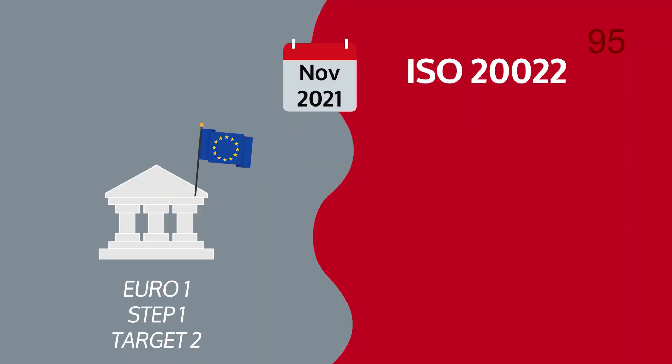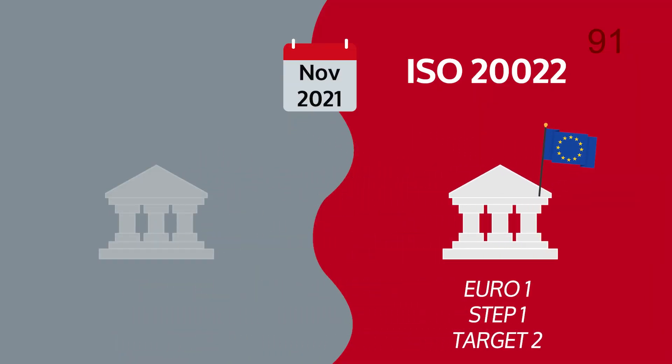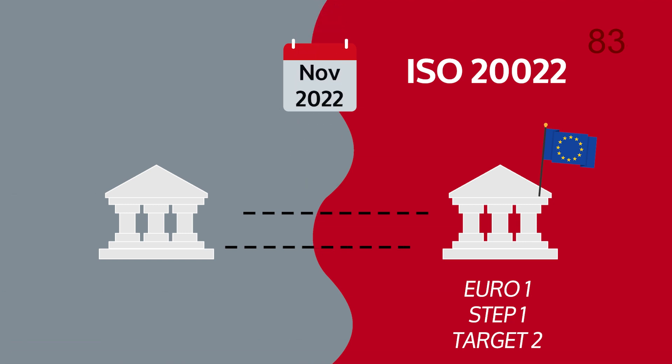By November 2021, all banks in the Eurozone connected to Euro 1, Step 1 and Target 2 will migrate to the new ISO standard. Initially, all banks globally needed to accept this new standard from November 2021, but in March this year, SWIFT extended the deadline to November 2022. Let us quickly look at five items Red Compass considers essential for a smooth migration.